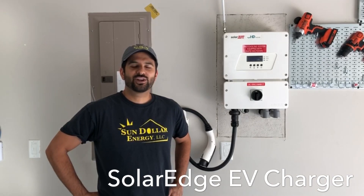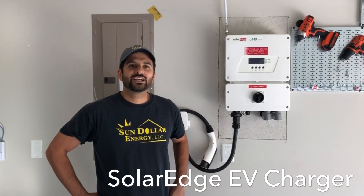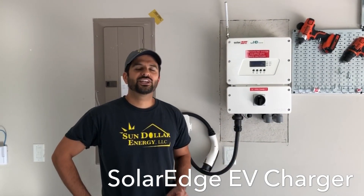Hey folks, Dale Lozama with Sun Dollar Energy here. I just wanted to show off a new product — this is the SolarEdge 7600 inverter with an integrated EV charger.